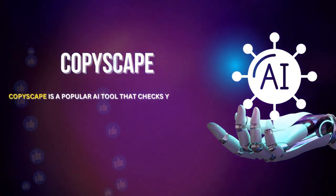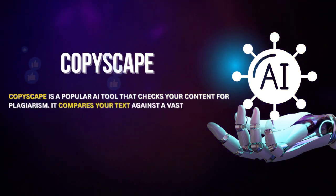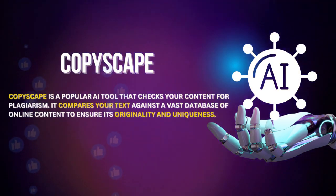Copyscape is a popular AI tool that checks your content for plagiarism. It compares your text against a vast database of online content to ensure its originality and uniqueness.